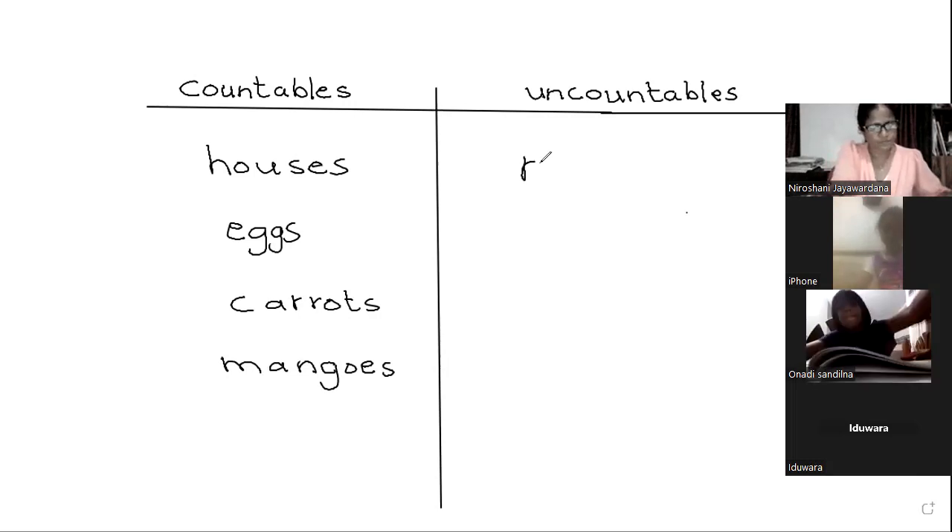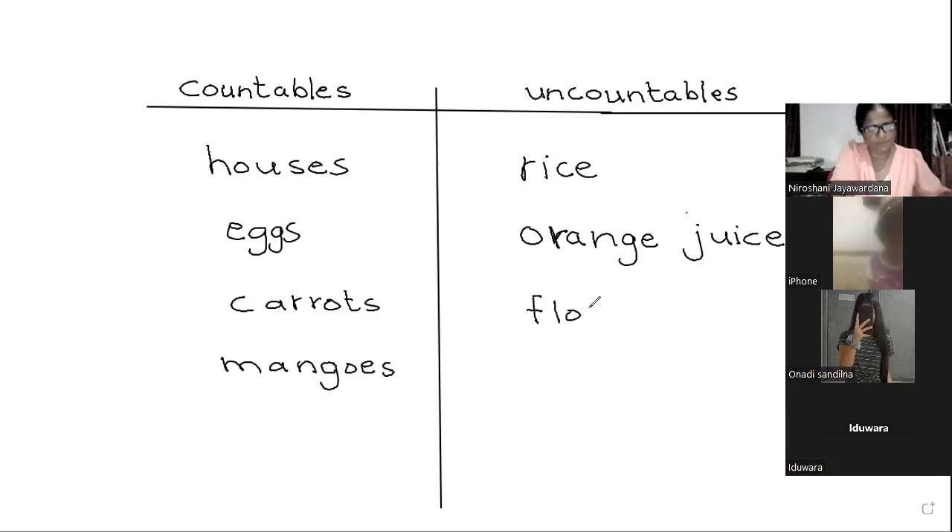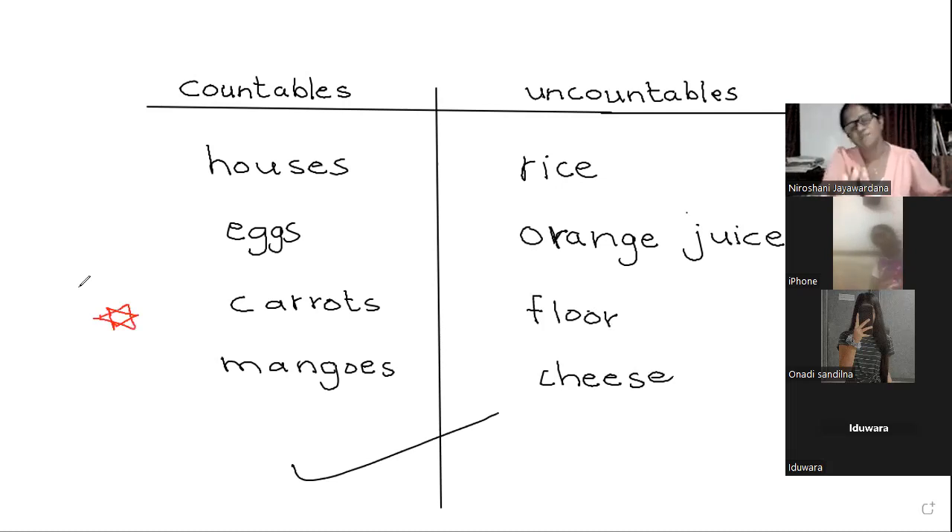Uncountables: flour, rice, cheese. Cheese is spelled C-H-E-S-E. Put a right mark and a star mark if you got it correct. When you are given a noun, you must sort out whether it is countable or uncountable.